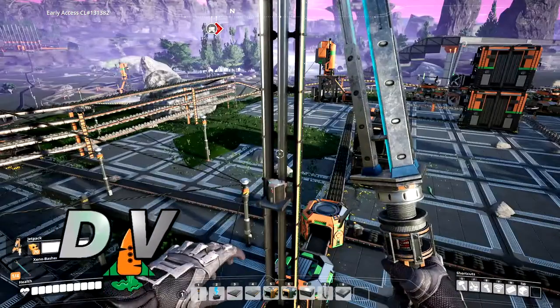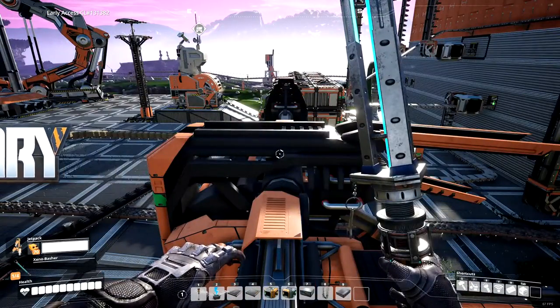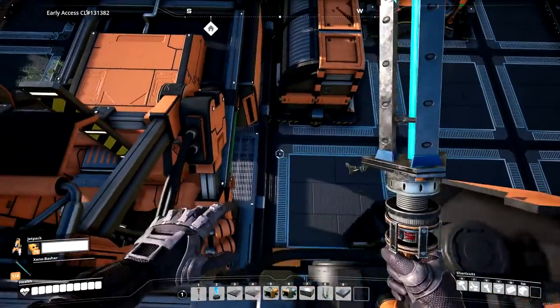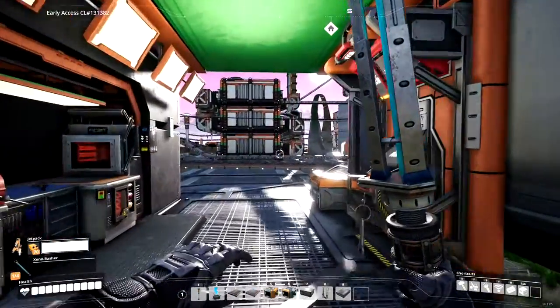Hello, DarthVegan here, back with another episode of I Can't Get No Satisfactory. We are waiting on our hard drive to finish research — that'll be about 10 minutes. So in the meantime, let's go down here and see what we've got ready for us next.